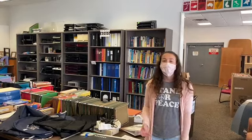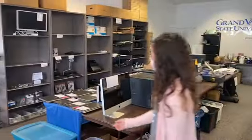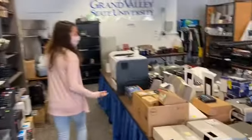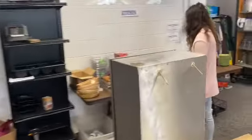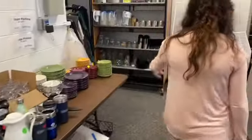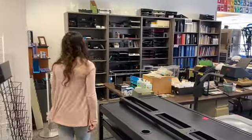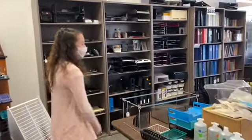They have everything — some computers over here, a bunch of different computers. And they have printers, keyboards, speakers. They even have a little kitchen section. Look, they even have a Grand Valley mug! And they have some clothes. They have furniture that comes and goes. They have bicycles for super cheap. They also have a bunch of office supplies like binders and other things like that.